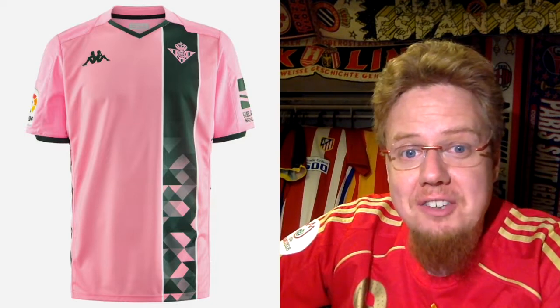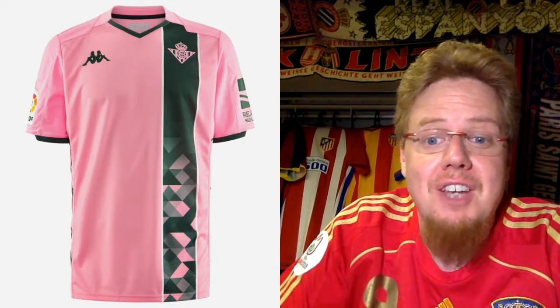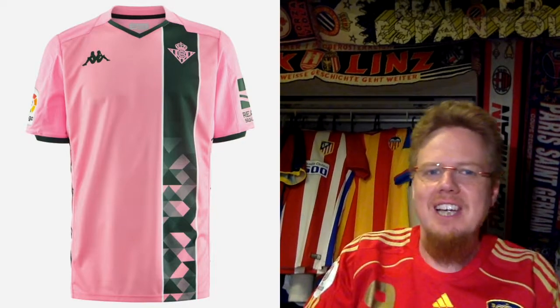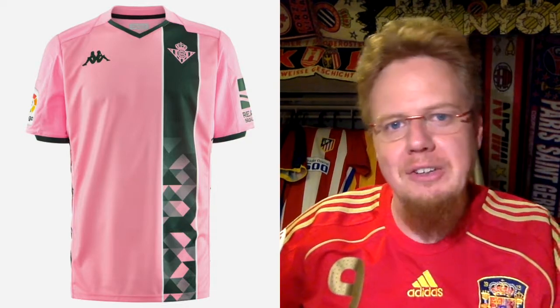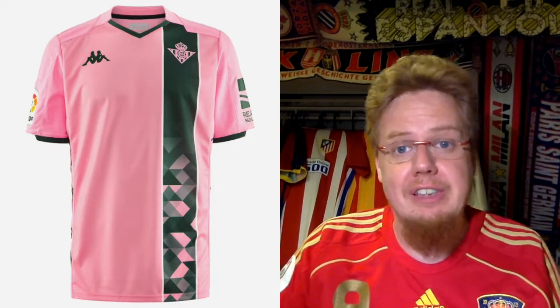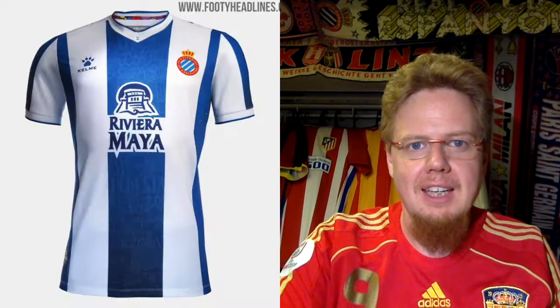Betis had a crazy third kit last year and this one follows suit, except it doesn't use any of the club's colors — instead going with everyone's favorite: light pink with a forest green off-center stripe, the crest also in light pink, and a triangle pattern reminiscent of the Spain 2016 away jersey. A lot of crazy stuff going on. If the green were a brighter green I might see an argument, but it's just trying too much and achieving too little. Four stars.